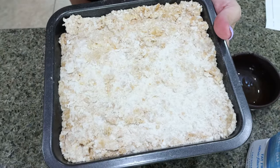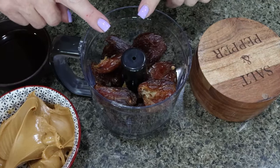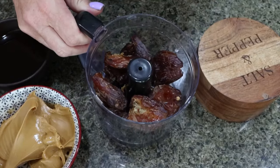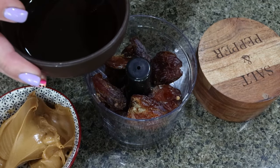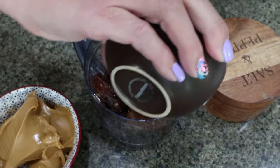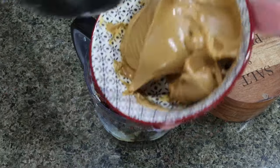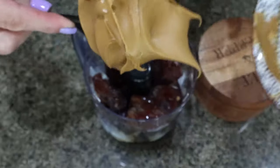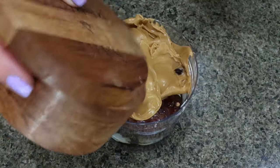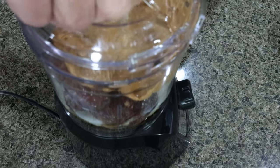We're going to place the nougat layer in the freezer while we make the caramel. For the caramel layer, everything's going into a food processor. I went ahead and pitted 12 dates. To that I'm going to add 85 grams (a third of a cup) of sugar-free maple syrup, 55 grams of milk, 200 grams of peanut butter, and then a pinch of salt. And then we're going to process this until it's completely smooth.